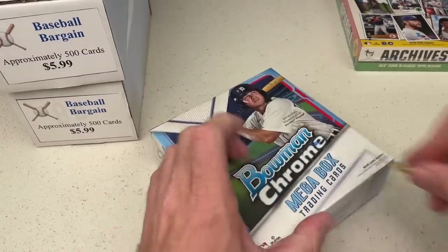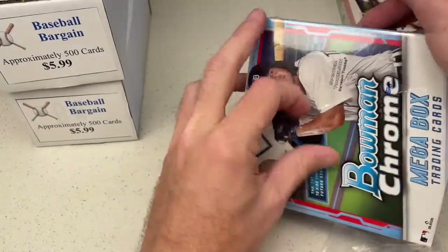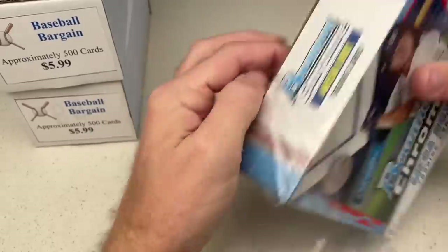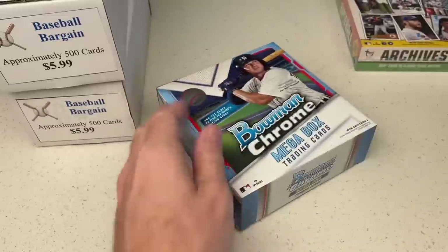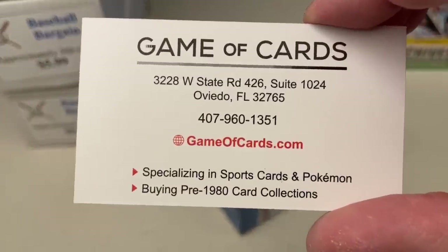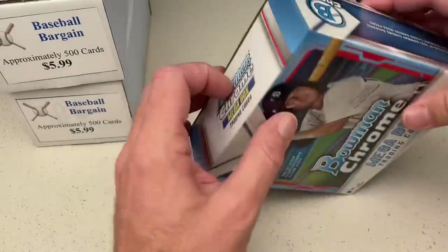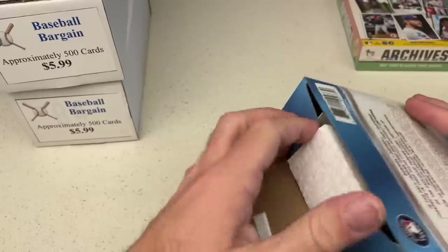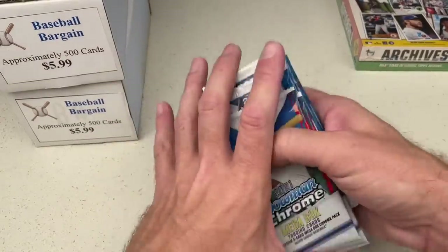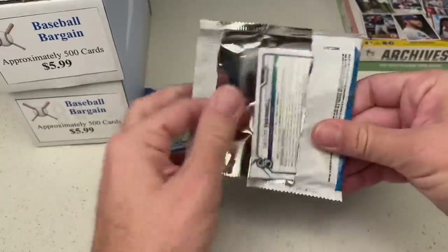Next we've got our Bowman Chrome box — Rob, thank you very much again. Let's see what we can find for you in here. Bowman Chrome, a very awesome product — love this product. This one came from Game of Cards. If you'd like to check out Game of Cards, this guy is really cool — like there were a whole bunch of people in the store and he really interacted and talked with everybody. If you like Pokémon, half the store is Pokémon. If you love sports cards, half the store is sports cards. By his estimation he has the largest collection of vintage in the entire state, and his vintage is in great, great shape.